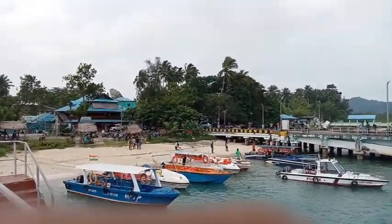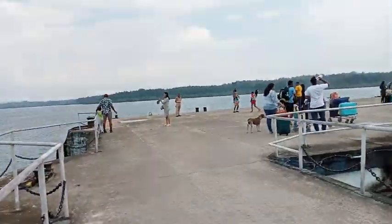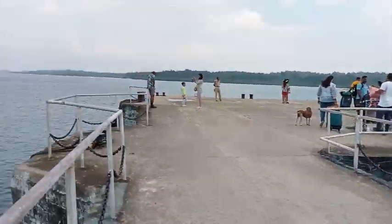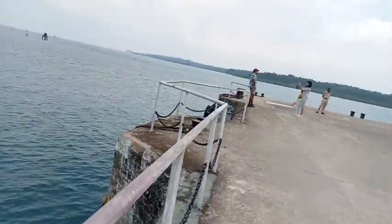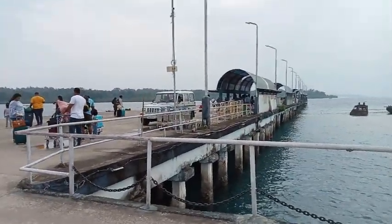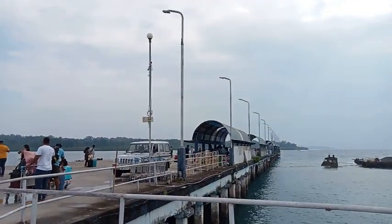Here is Havelock. Havelock is the ship at this level. We are going to the boat — we have to go to Neil Island. Come on and take the boat.